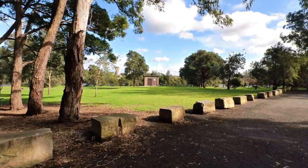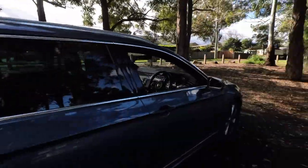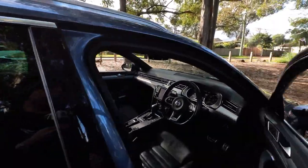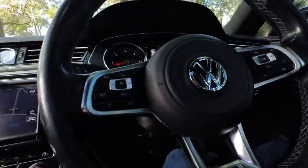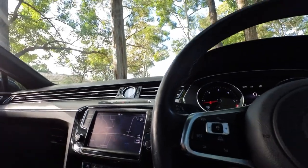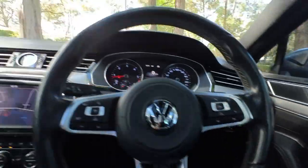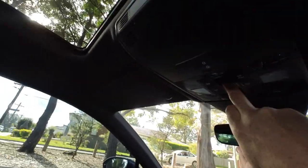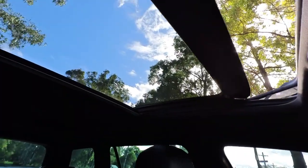Anyway, it's lovely down here — Parramatta River, the Bondi Beach of the western suburbs. We're located just near the ferry wharf, which is great. These Passats are designed for the real winter — you've got heated exterior mirrors. Let's open the sunroof. Beauty.